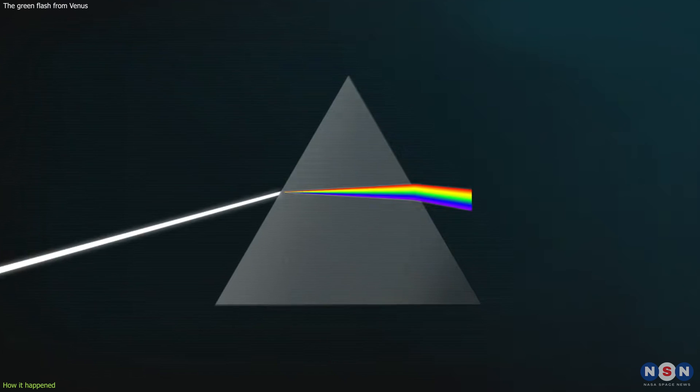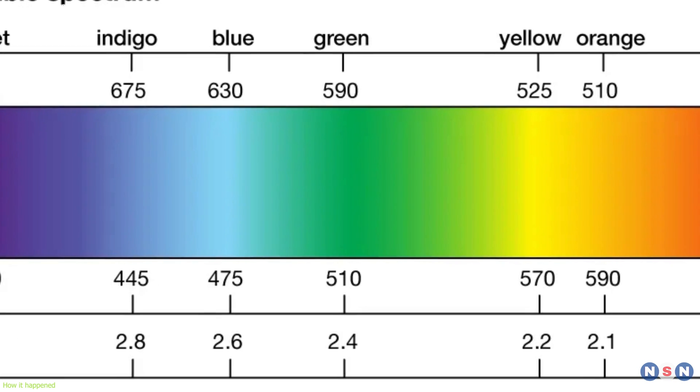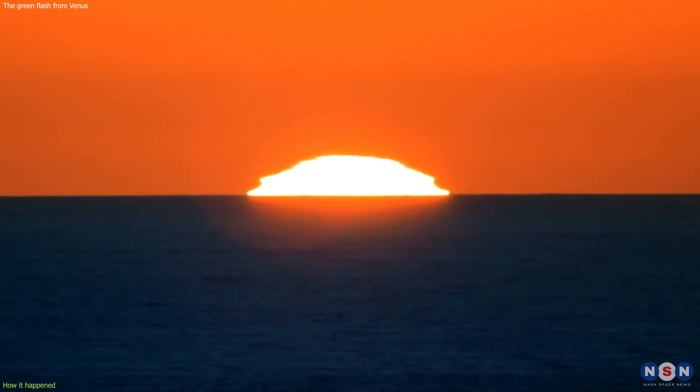This means that the light is split into different colors, like a rainbow. The green segment of the spectrum is usually the most refracted, and therefore the most visible, when the object is very low on the horizon, either before sunrise or after sunset.